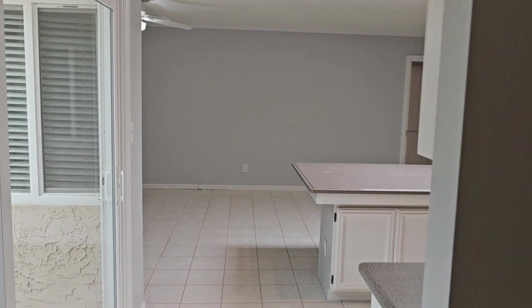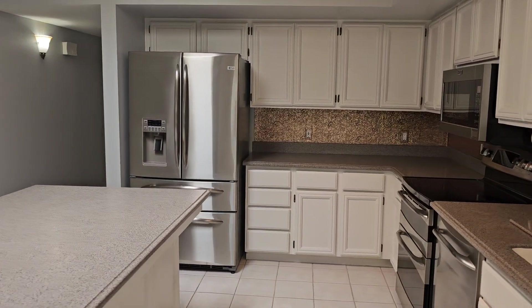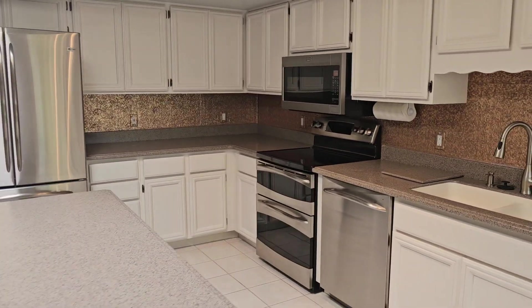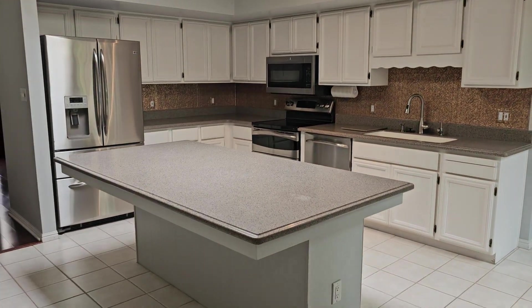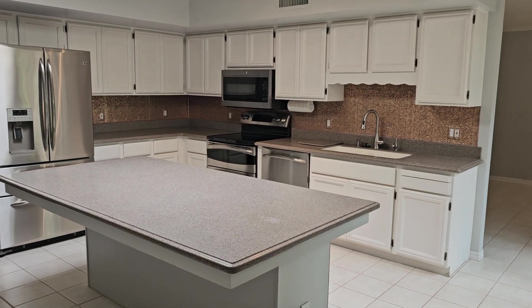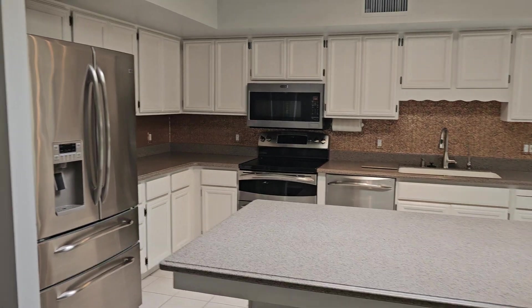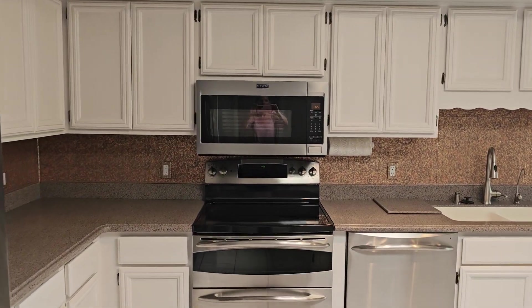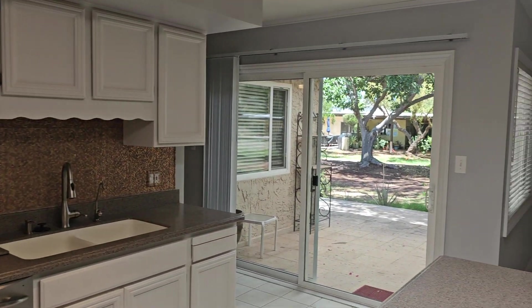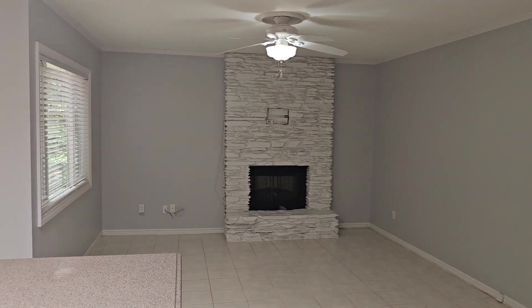Through here you come into the kitchen, which is just so functional. There's a lot of space in here. You can see how big that island countertop is. Plenty of cabinet space, beautiful nice appliances — all stainless steel. There's also access to the backyard, which we'll go to in just a second.